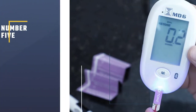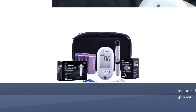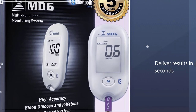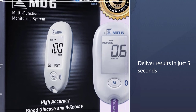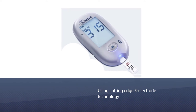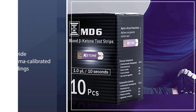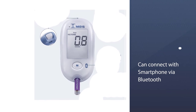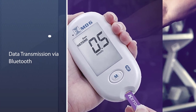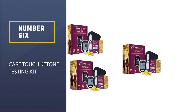Number five: Bruno MD6 blood ketone and glucose monitoring system. It comes with all the same readings as the KetoMojo but costs more. It includes 10 strips to monitor your blood glucose. The Bruno Pharma MD6 delivers results in just five seconds using cutting-edge five-electrode technology to provide plasma-calibrated readings. You can connect it directly to your smartphone via Bluetooth, and with 1,000 blood sugar and ketone test memories, the Bruno MD6 lets you wirelessly log and monitor your ketone levels.